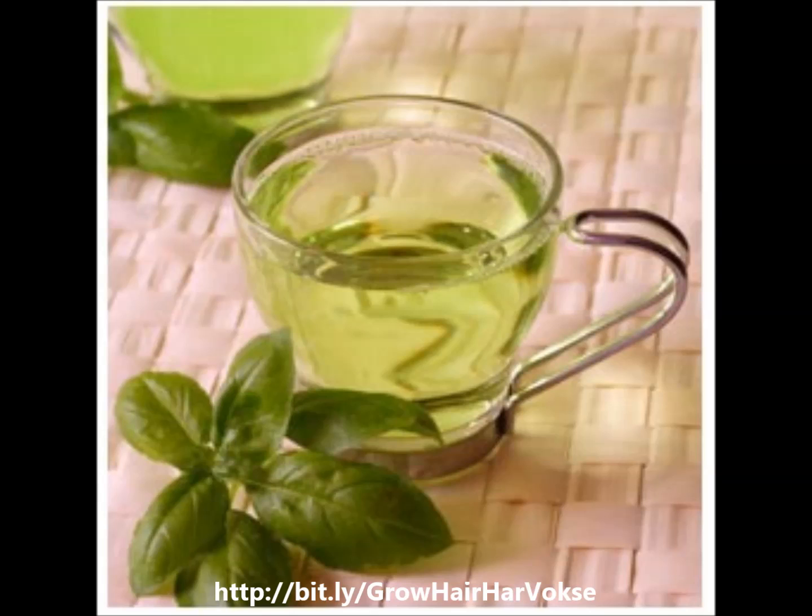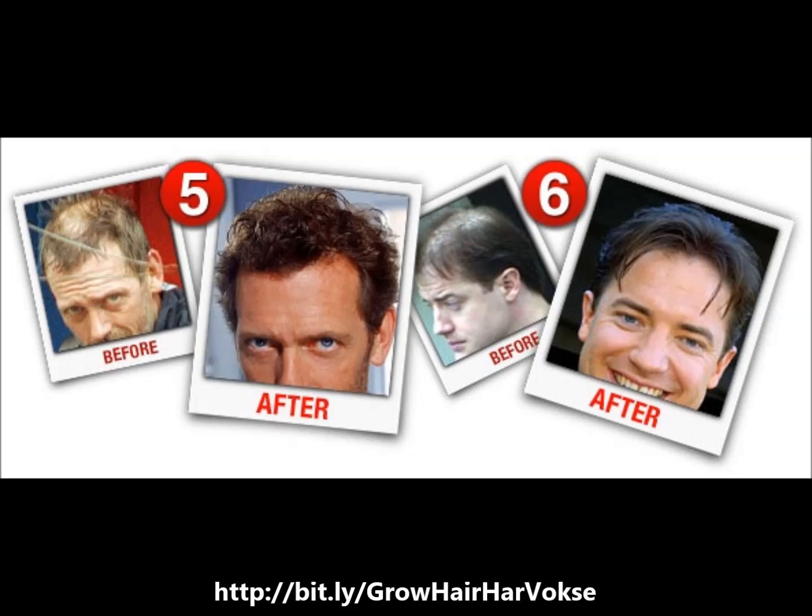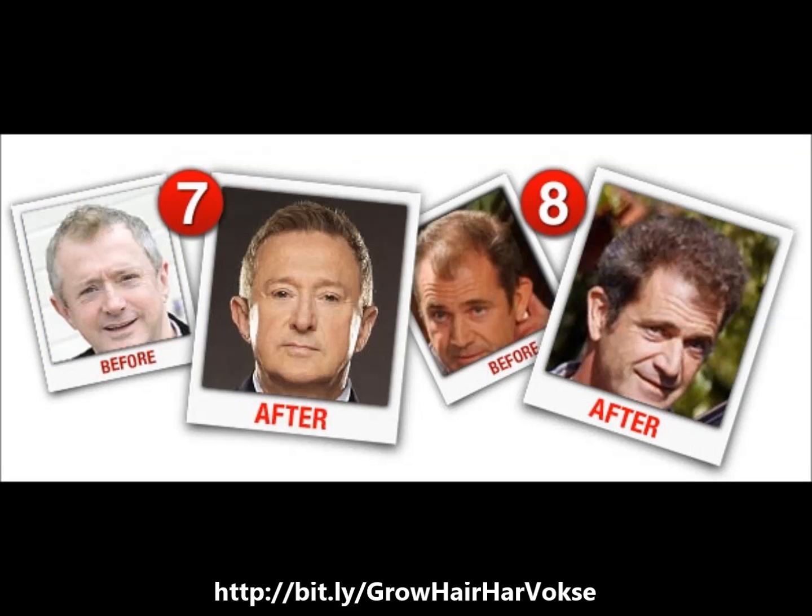Besides the supplement providing nutrients to the hair from within, the protective treatment spray conditions and reinforces healthy hair from outside. Harvox protective treatment spray works to reduce inflammation of the damaged scalp and oxidative damage.